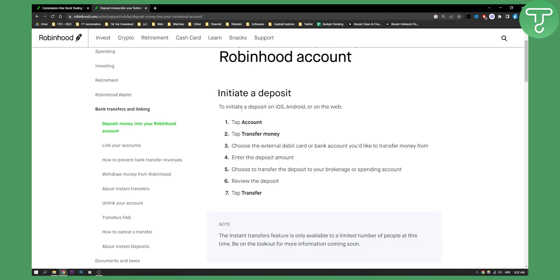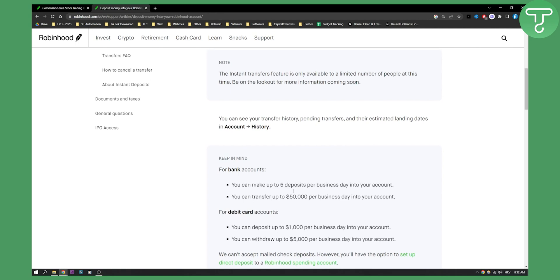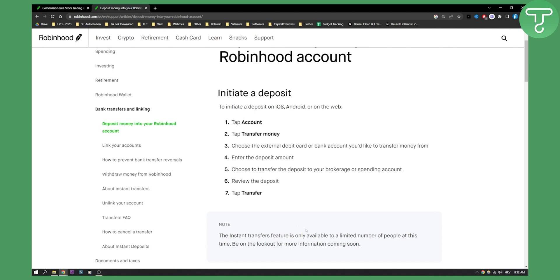As you can see, the instant transfer feature is only available to a limited number of people at this time — be on the lookout for more information coming soon. With instant deposit linked to your bank account, you can make up to five deposits per business day, and transfer up to $50,000 per day into your account.